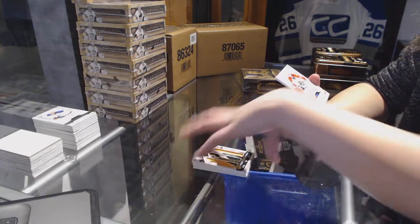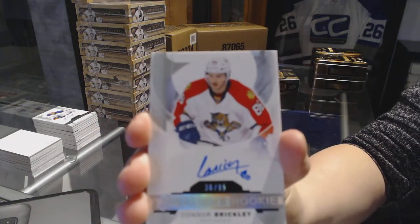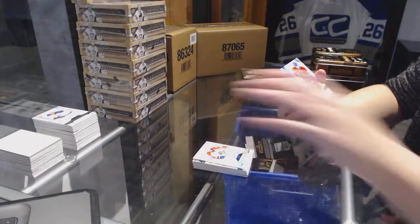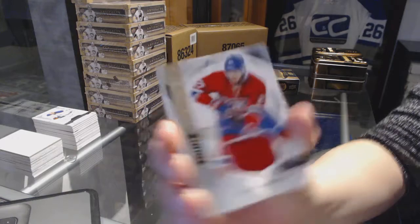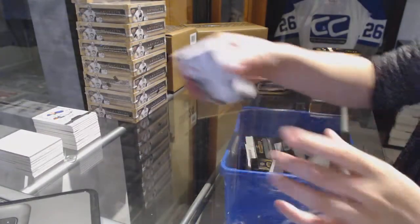And a Rookie Auto Spectrum number to 65 for the Florida Panthers, Connor Brickley. And a base jersey number to 199 for the Montreal Canadiens, Alex Galchenyuk. Alright, moving on for some last box mojo.